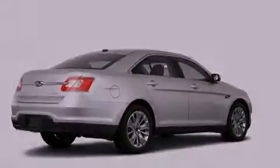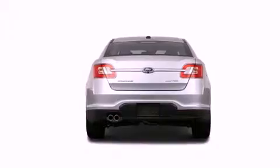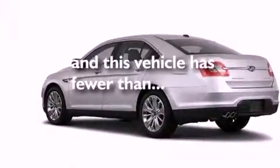A leather-wrapped steering wheel, a security system, a passenger-side vanity mirror, an anti-lock braking system, and a seat with memory presets. This vehicle has fewer than 38,000 miles on the odometer.